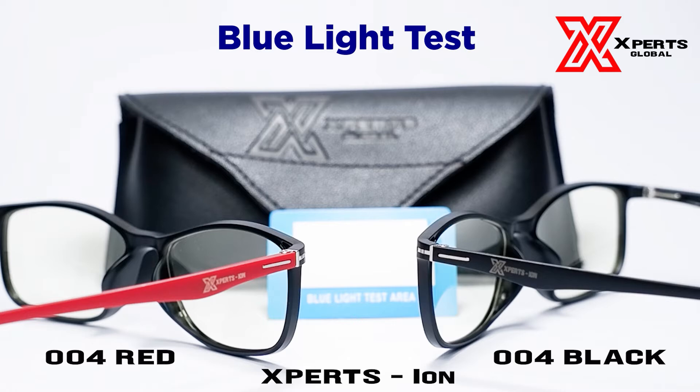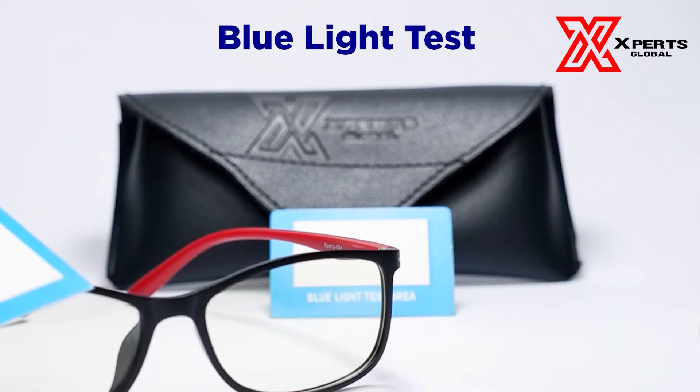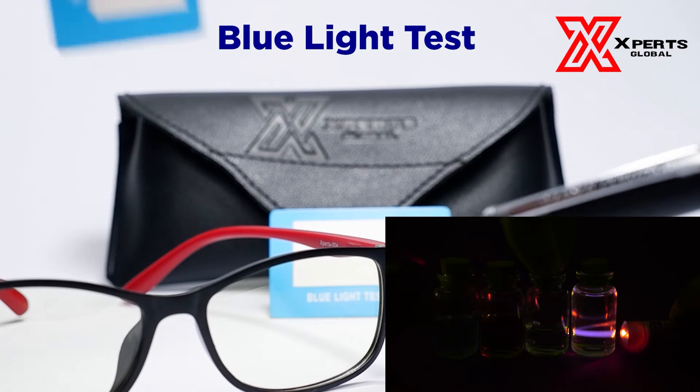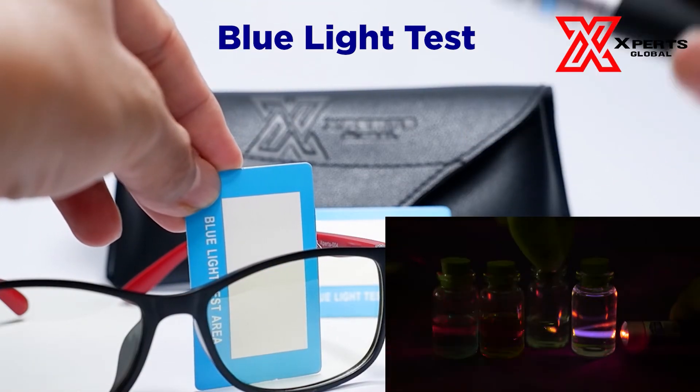ExpertSion glasses also have TR90, or the Grillamid TR90 thermoplastic material, first created at the Swiss EMS company. TR90 properties include lightweight but impact resistant, heat resistant, low moisture absorption, and incredible flexibility. But what makes ExpertSion blue light and UV resistant? Be sure to check our video on germanium stones and its other health properties.